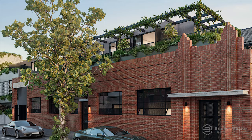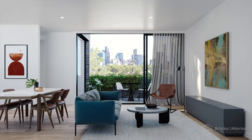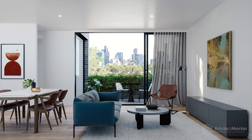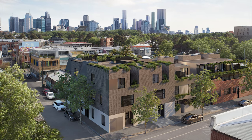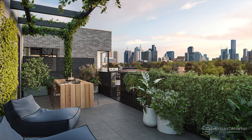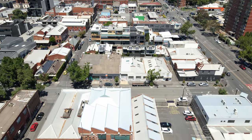With 17 residences to choose from, these limited-edition townhouses have been highly anticipated and are your chance to secure a well-curated home that is aesthetically, structurally and atmospherically head and shoulders above the rest, altogether offered in the coveted inner north suburb of Fitzroy.